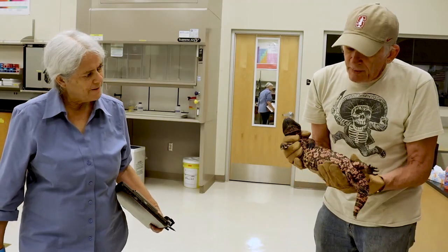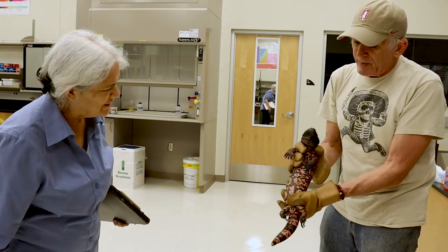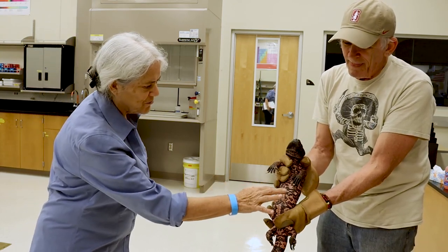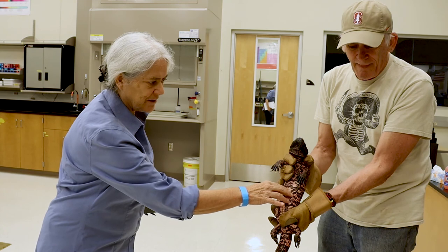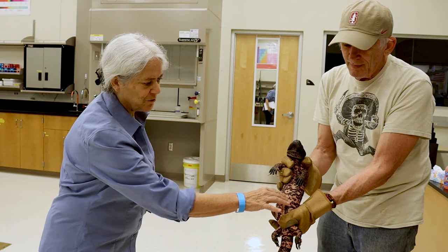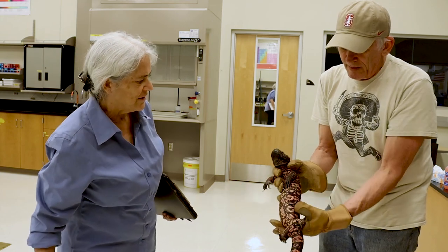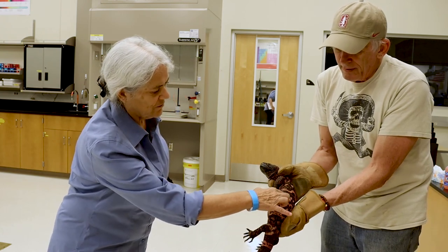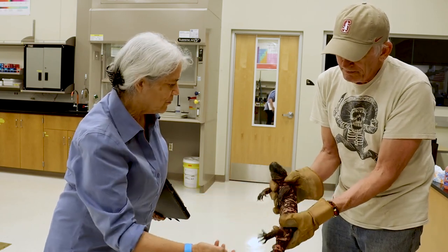Have you ever touched a Gila monster before? I'm not inclined to touch one unless held by somebody I trust. But he's not slimy — it feels like some kind of smooth, expensive plastic or a beautifully beaded bracelet. He's nice and healthy with a pretty shine. You can feel those osteoderms, the little bumps — he's flatter on his stomach than on his back, which has more round bumps.